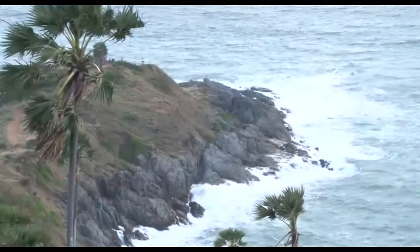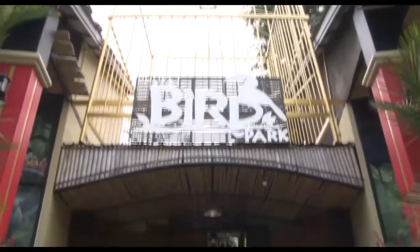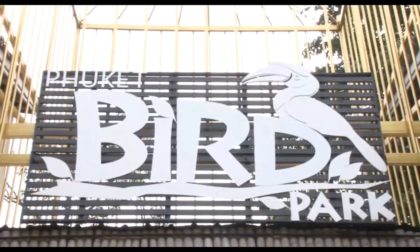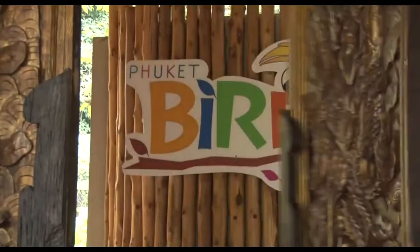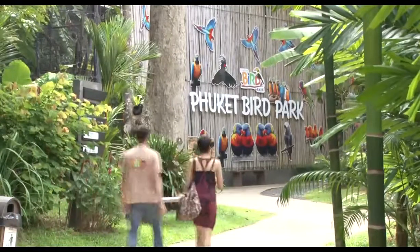A trip to Phuket usually means serious time on the beach, but that's not all the island has to offer. Phuket Bird Park sits on an area of 12 acres. The park offers a chance to learn about various species of tropical birds — all you need to know about them, such as their diet and their habitat.